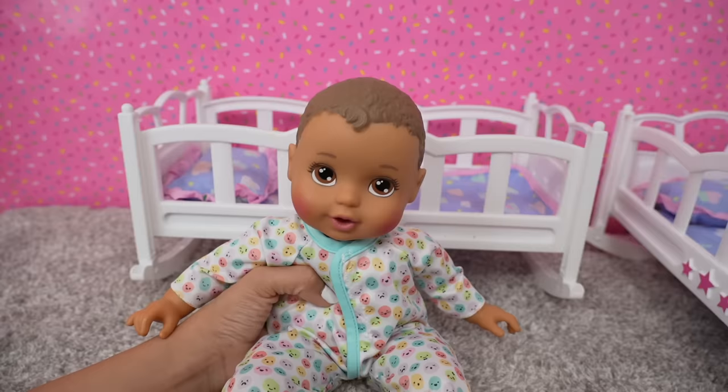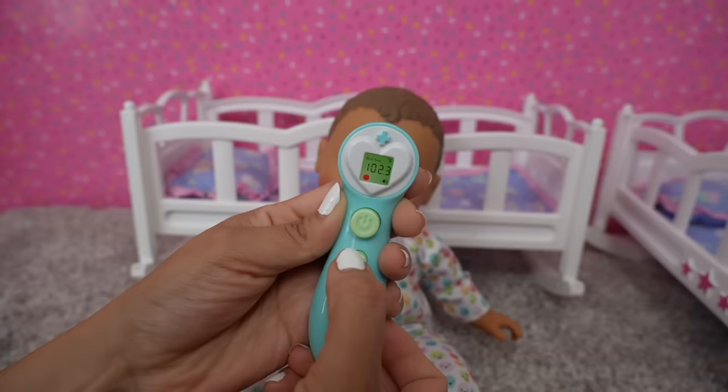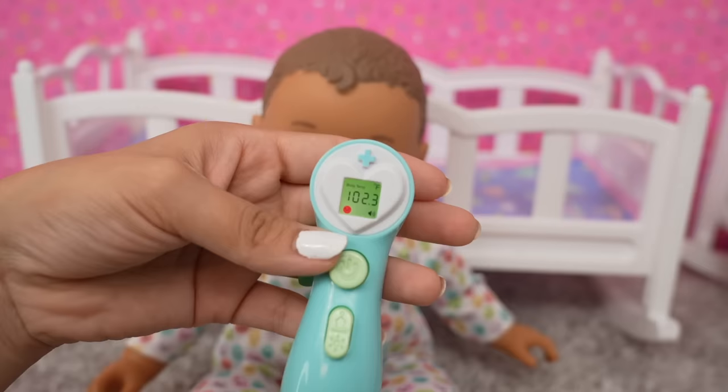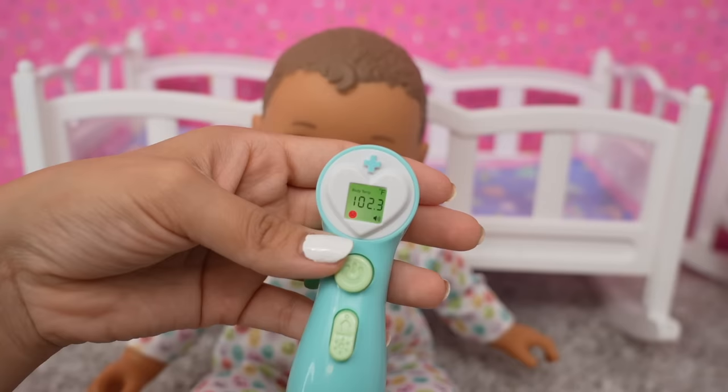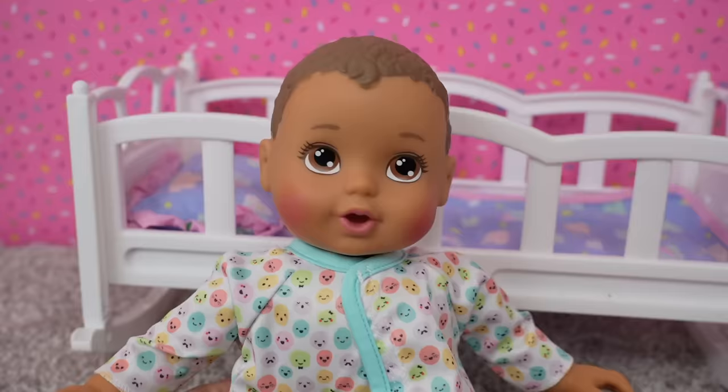Oh no. Poor baby. I think we should definitely take his temperature. This is his thermometer — it looks like this. This baby definitely has a fever: 102.3. Poor little guy. A fever is no fun.